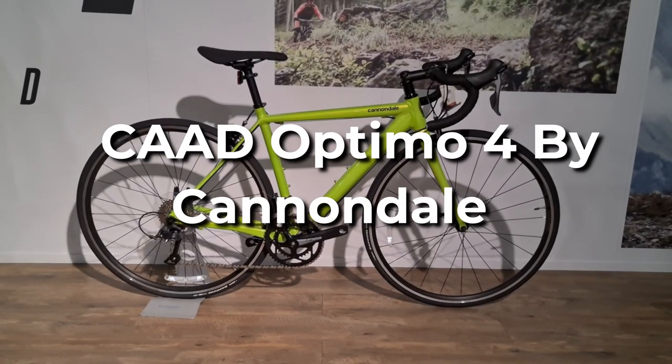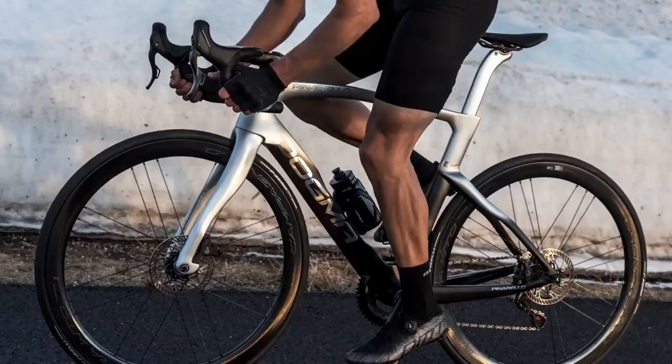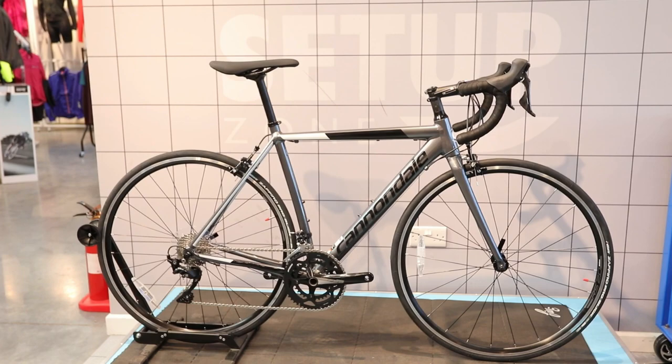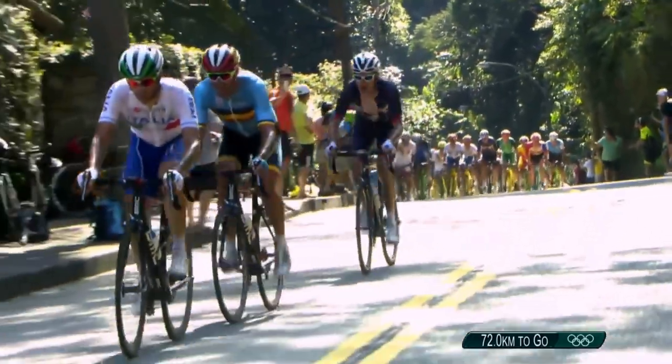Cad Optimo 4 by Cannondale. Cad has produced some of my favorite race bikes over the years, and the Cad Optimo 4 borrows heavily from more expensive versions in terms of geometry, style, and feel. Cannondale saves money by adopting Shimano Claris 8-speed components. However, riders who want to try racing or simply want the sportiest ride for their money will enjoy the Cad Optimo 4.